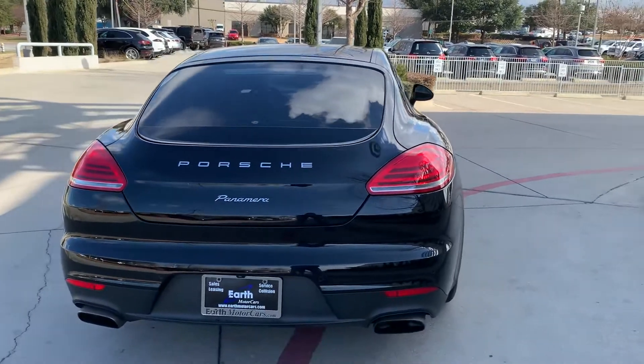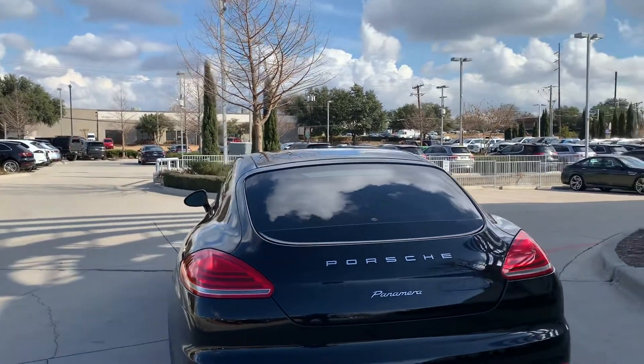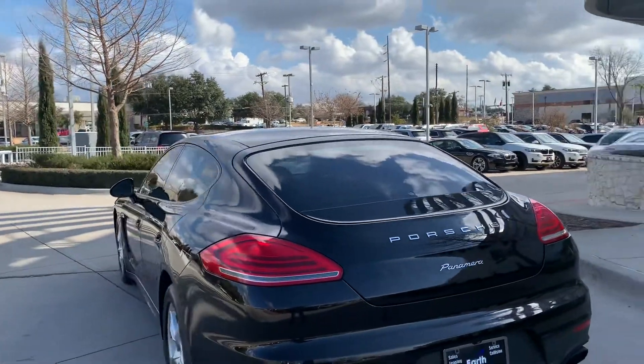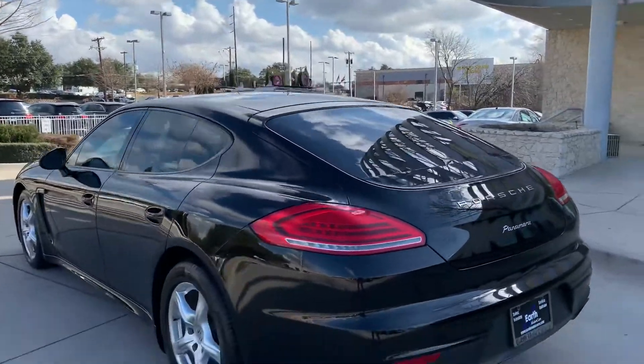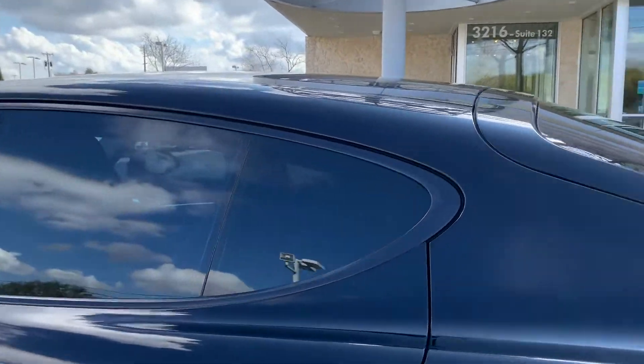One thing about a Panamera — nothing looks like a Panamera. Very unique body design and style by Porsche. This car has a great wheelbase, gives you a fantastic ride.